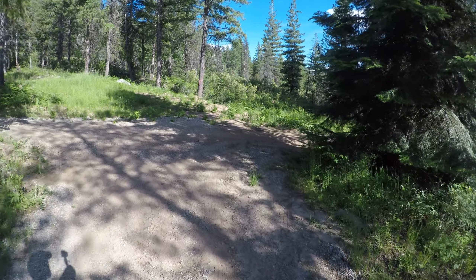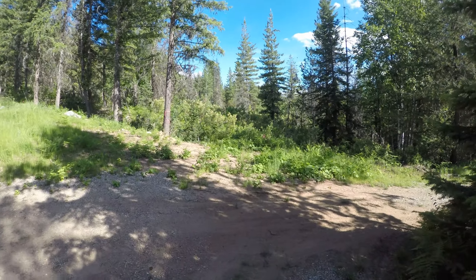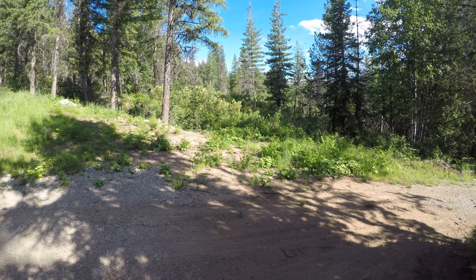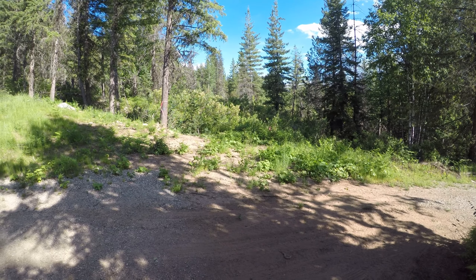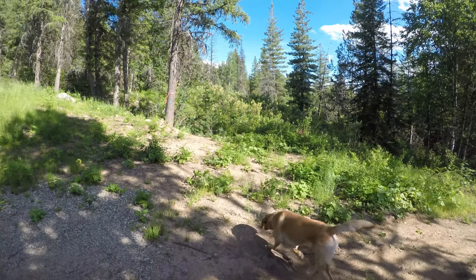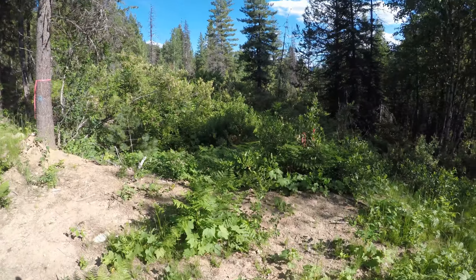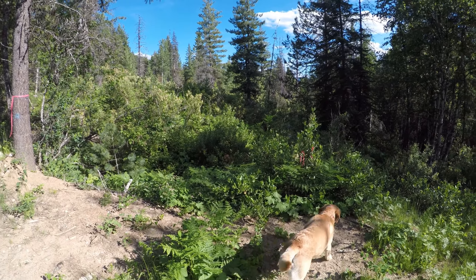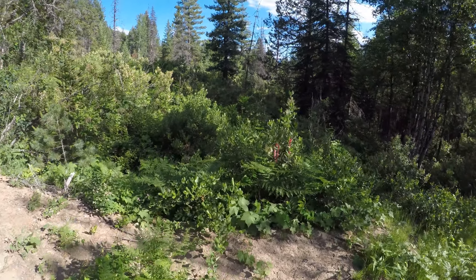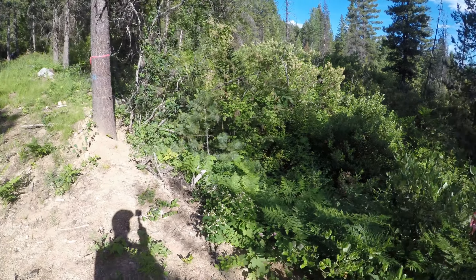It's Sunday June 20th 2021, Father's Day, and we're doing a quick video here on the road that we're putting in for Jenna and I's property. We're having a road cut in, making a loop, and off of that we're going to have a little camper pad. Right here we're looking at a drainage that has to have a culvert.